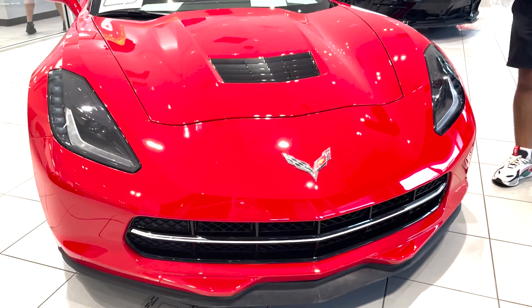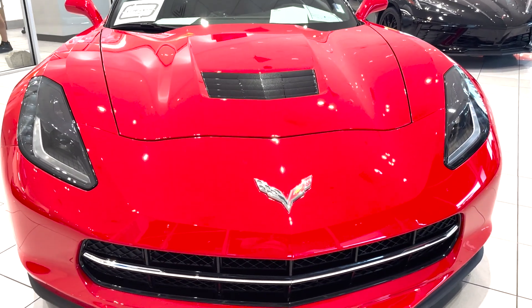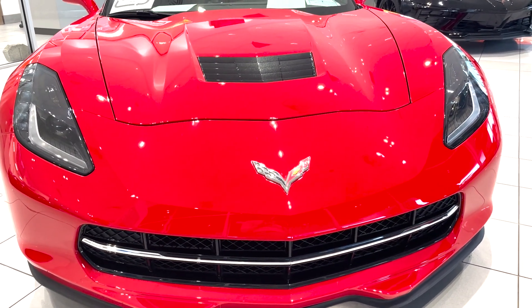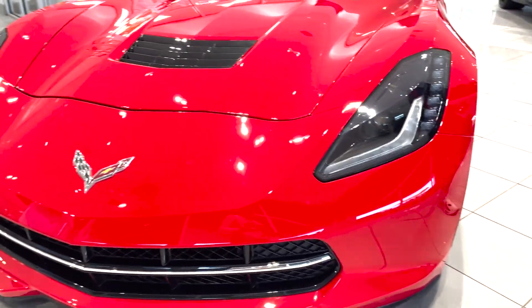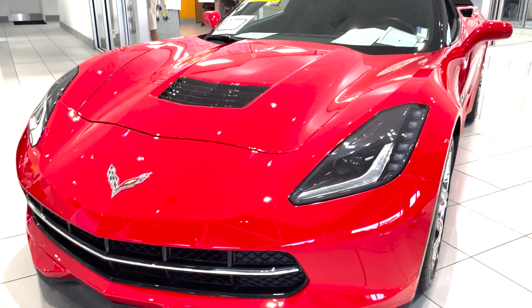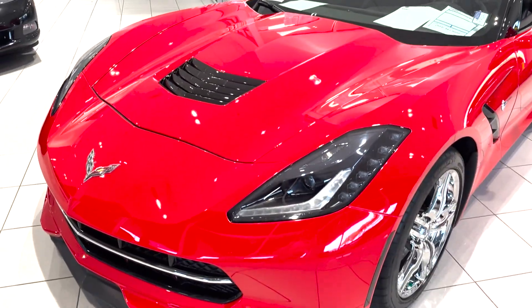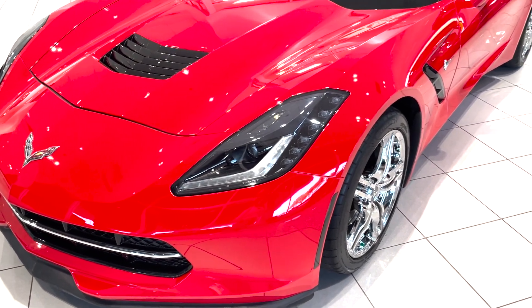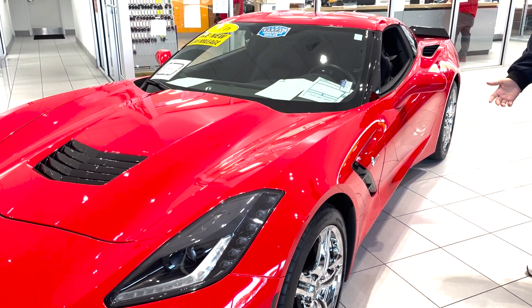We're going to start off here at the very front of the vehicle. The Corvette is known for many features, one of them mainly being its aerodynamic build. These 2016 C7s were no stranger to that. You're going to be looking at a 6.2 liter V8 — to be specific, it's an LT1. You're looking at 455 horsepower, and overall it is a 200 mile-an-hour capable vehicle.